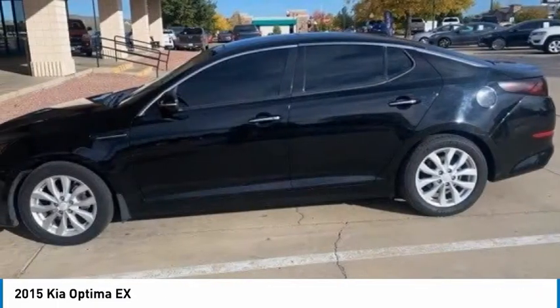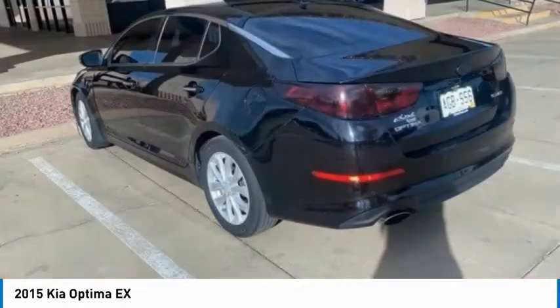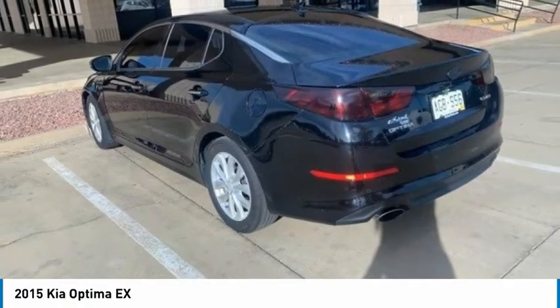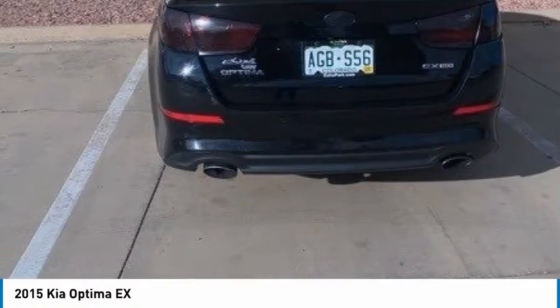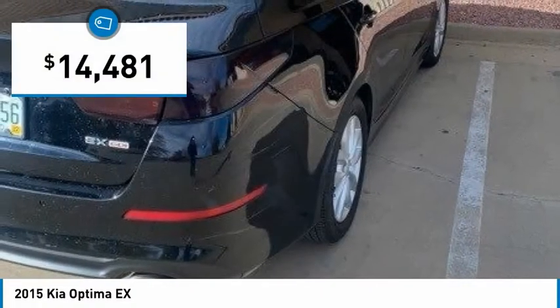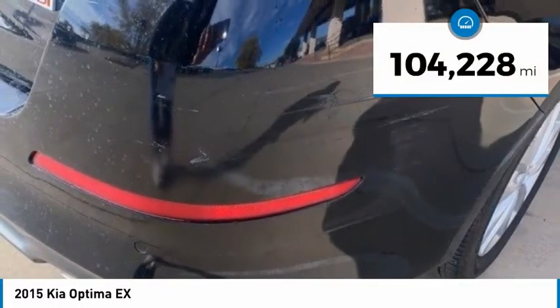The Optima features engine management systems like direct injection and turbocharging, which enhance performance without sacrificing fuel efficiency. Its smooth flowing lines speak of grace and style and offer a strong hint of European luxury, and is priced below $15,000. This vehicle has less than 105,000 miles.